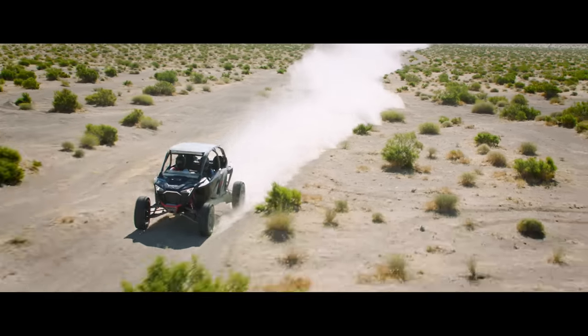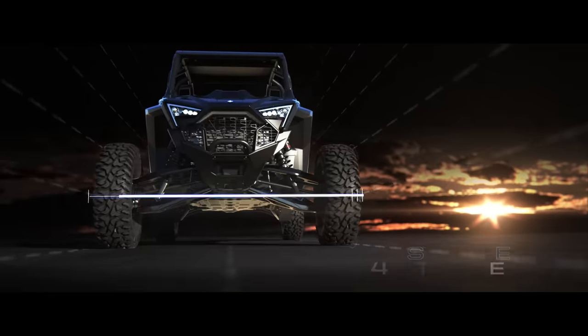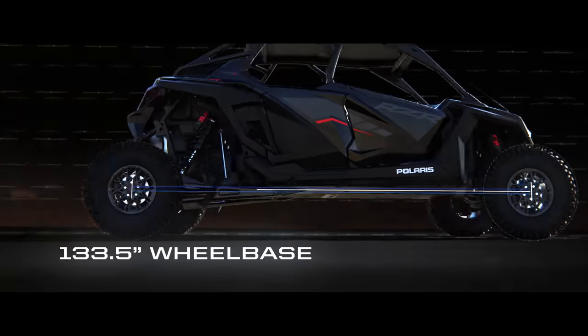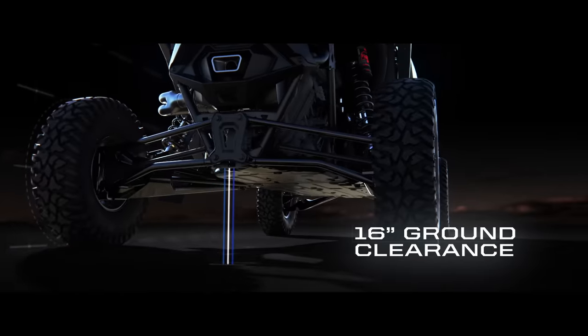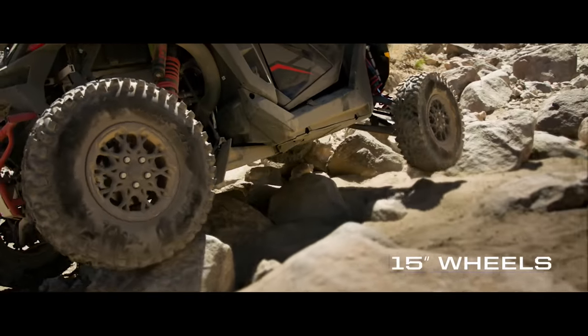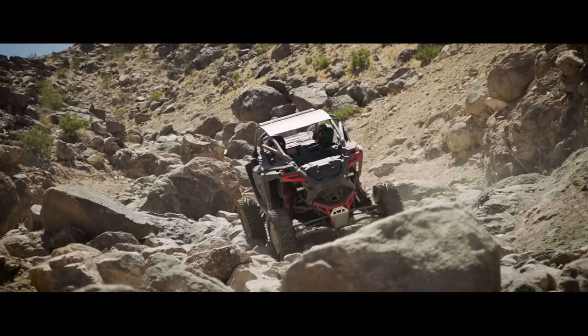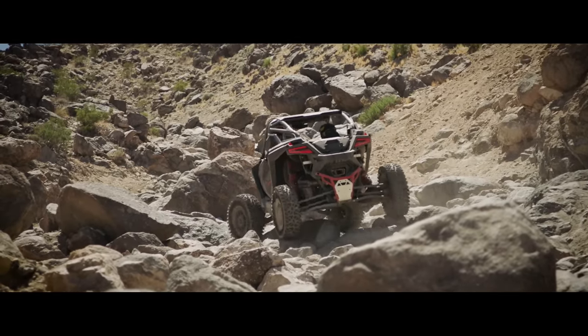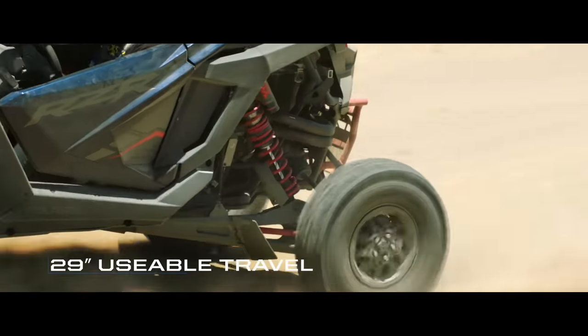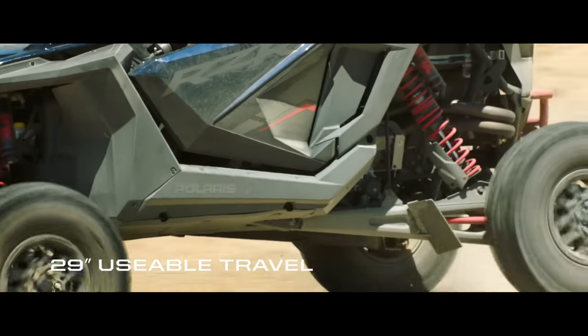Outrageous power demands exceptional control. That's why Pro-R rolls out with an ultra-wide stance, extended wheelbase and massive ground clearance. The 32-inch tires are mounted on 15-inch 5-lug wheels and optimally positioned to maximize approach and departure angles. An astounding 29 inches of usable travel sets another industry high mark.